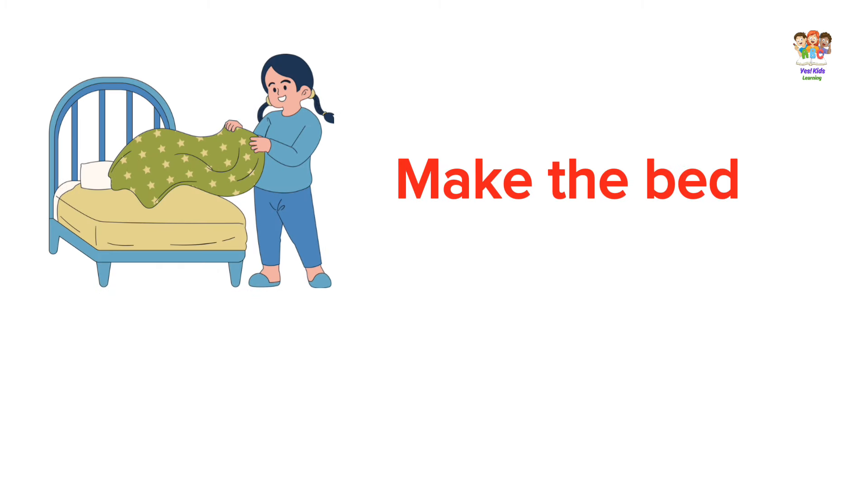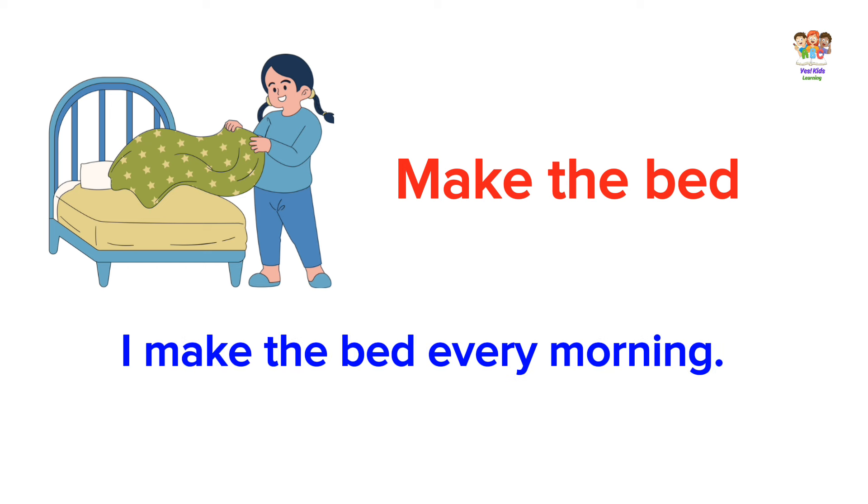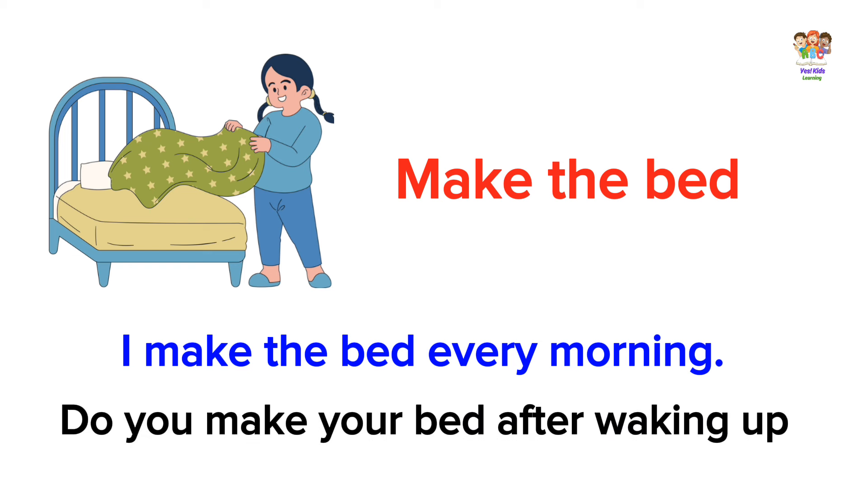Make the bed. I make the bed every morning. Do you make your bed after waking up?